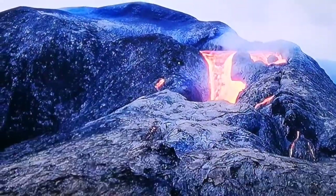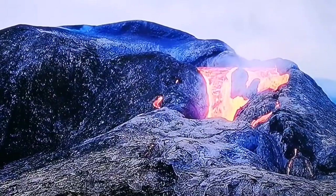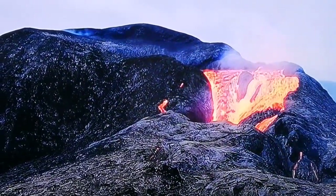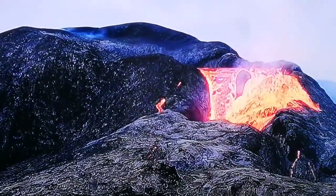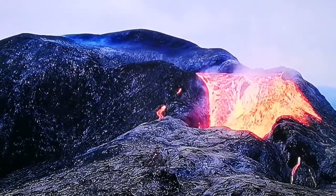This volcano — the magma is very water-rich, so when it comes it really bubbles up. It's very runny because of the water content, and as you can see the vapor is rising from it as water.